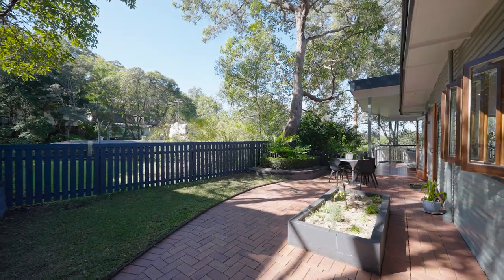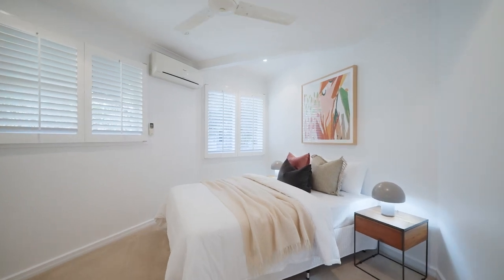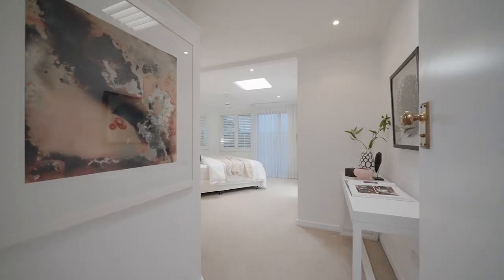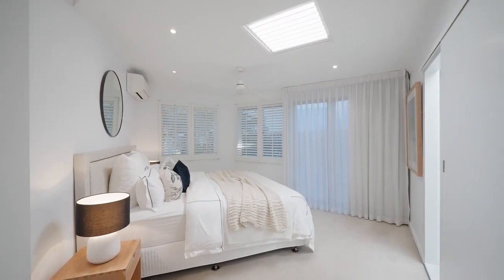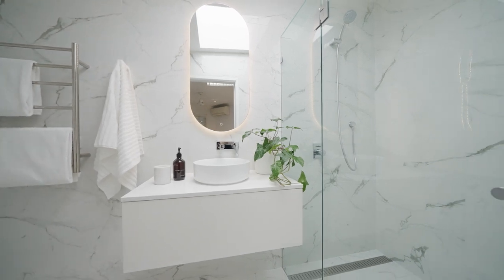Then, as you walk down the hallway, you'll find four good-sized bedrooms. You've got your main bedroom with its luxurious ensuite, walk-in robe and lovely spaces.